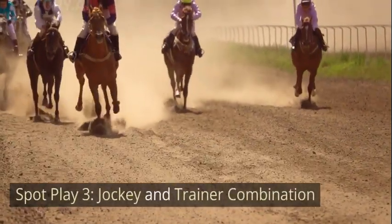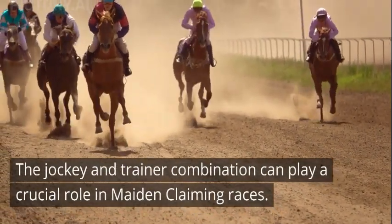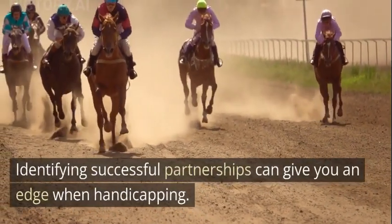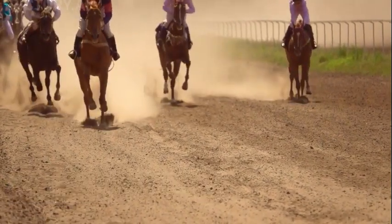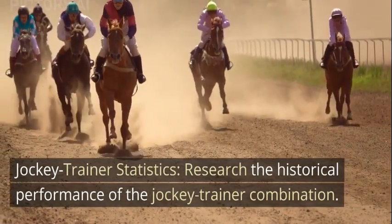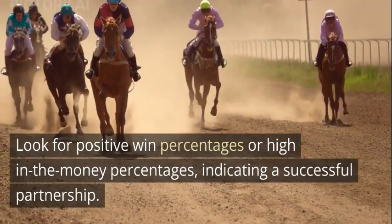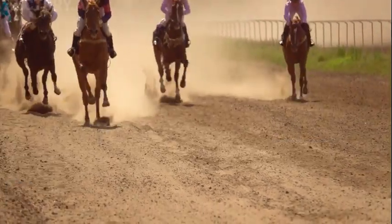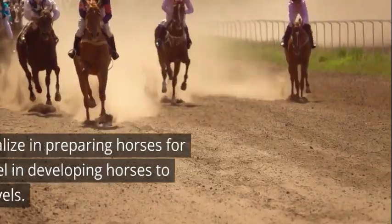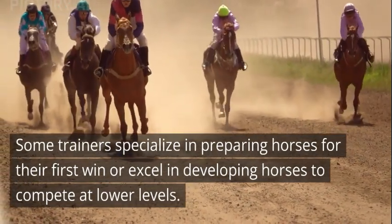Spot Play 3: Jockey and Trainer Combination. The jockey and trainer combination can play a crucial role in maiden claiming races. Identifying successful partnerships can give you an edge when handicapping. Consider the following factors: 1. Jockey-Trainer Statistics — research the historical performance of the jockey-trainer combination. Look for positive win percentages or high in-the-money percentages, indicating a successful partnership. 2. Trainer Intent and Patterns — study the trainer's patterns in maiden claiming races. Some trainers specialize in preparing horses for their first win or excel in developing horses to compete at lower levels.